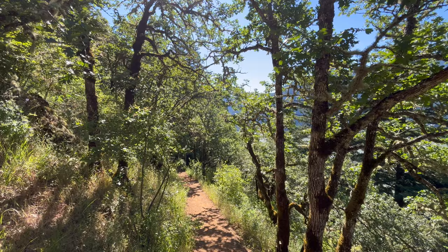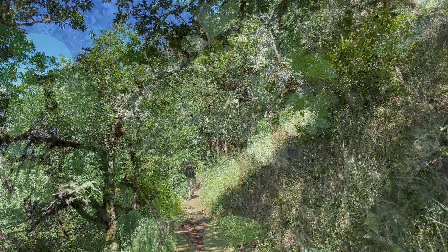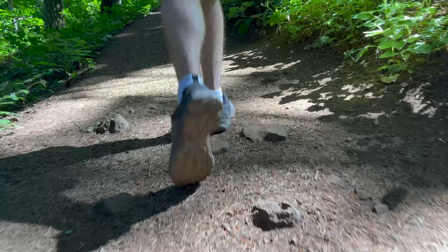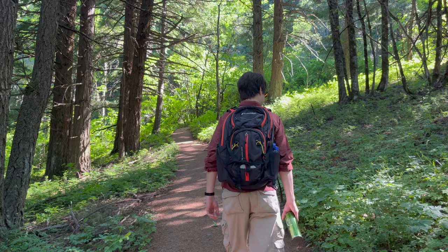Often turning a corner on the hike will reveal a totally different landscape. Given this mix, there is a healthy population of poison oak, so look out for it and try not to touch it. Signs posted at the entrance also warned about the possibility of ticks and rattlesnakes, but luckily we didn't see any of those.